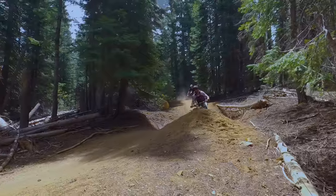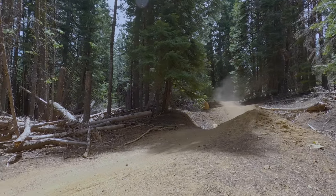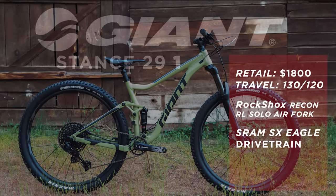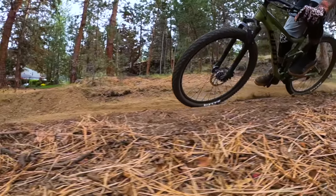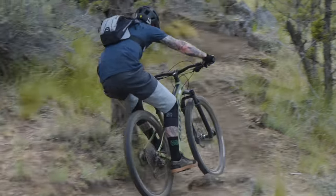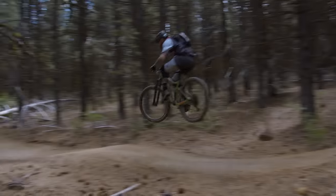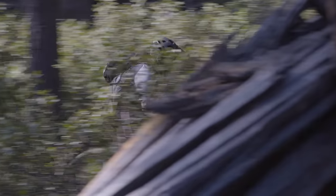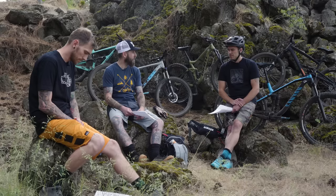Next up is one of our favorite bikes in the shootout: the Giant Stance 29 One. It retails for $1,800, has 120mm rear travel with a RockShox Deluxe RT shock, and a 130mm RockShox Recon RL fork. It comes with a SRAM SX Eagle 12-speed drivetrain, Shimano MT200 brakes, Maxxis Forecaster tires, and a Giant Contact Switch dropper post. The geometry was pretty spot-on — 67.5-degree head tube angle and a 75-degree seat tube angle.